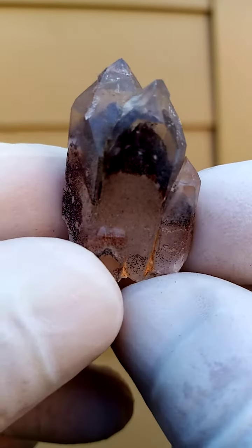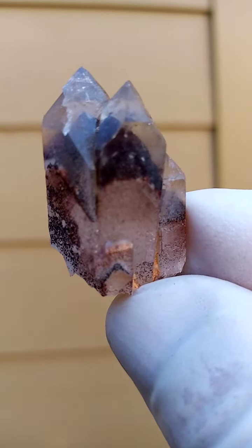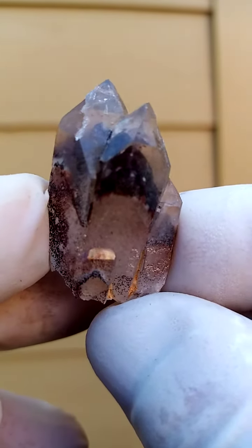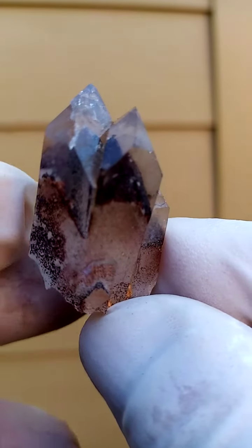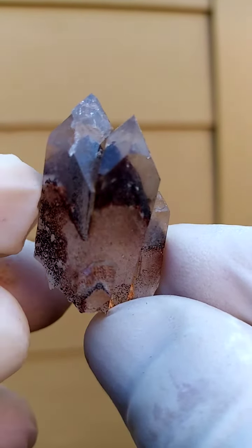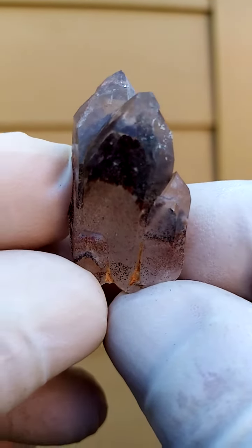This is all from the general region of the Orange River which borders between Namibia and South Africa, partially. It runs for over 2,000 kilometers — as much as the border between those two countries. The guys are mining both sides. I usually say South Africa, but it could very well be from the Namibian side too.